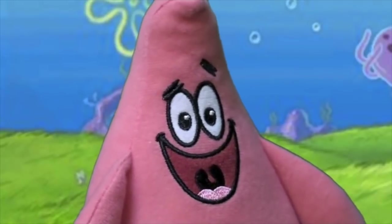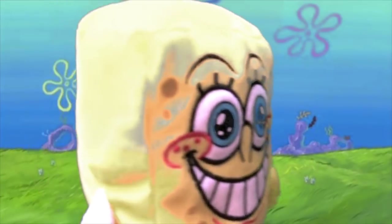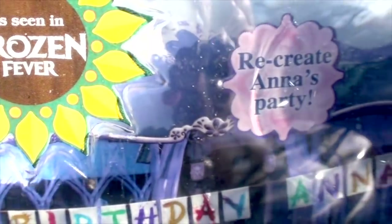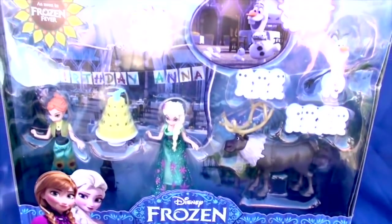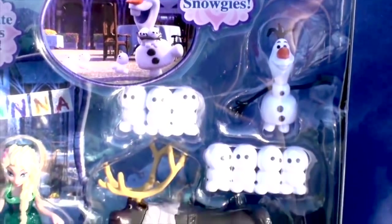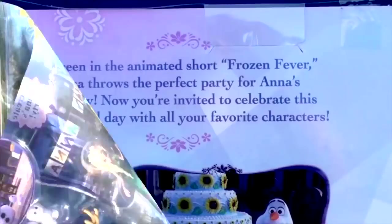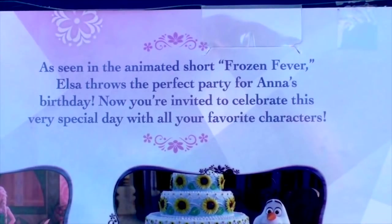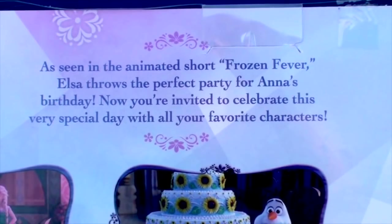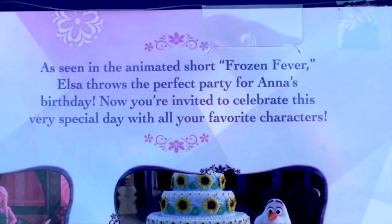That SpongeBob sure is funny! As seen in the animated short Frozen Fever, Elsa throws the perfect party for Anna's birthday. Now you're invited to celebrate this very special day with all your favorite characters.